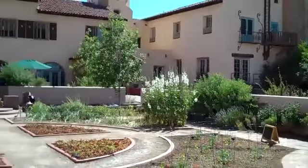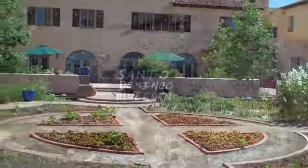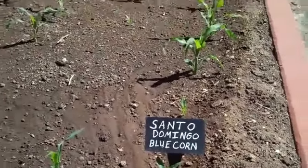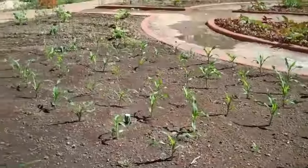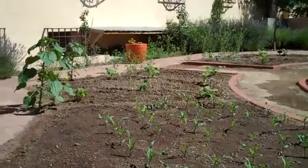The hotel has its own garden and the Turquoise Room actually buys produce from the gardener here. They're separate entities. This is blue corn, and you can tell that it's spring because the plants are just starting to come out of the ground.